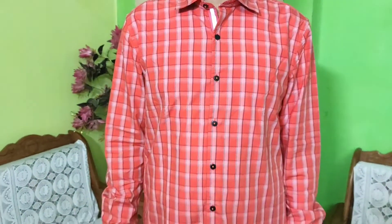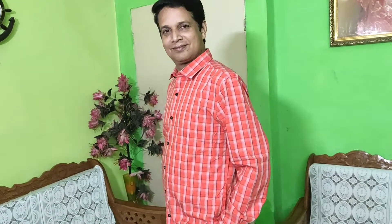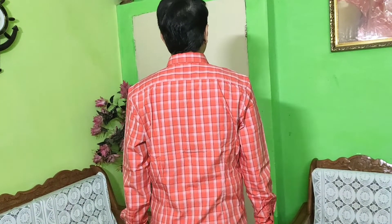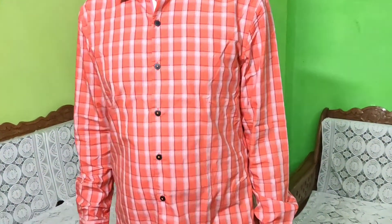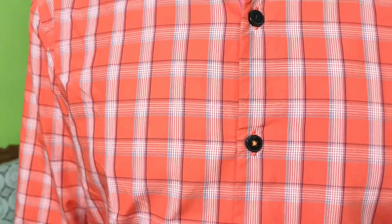The third one is this orange color checked shirt, and I personally liked it, so I added it. It is orange and blue color, has a spread collar, and is made of cotton.